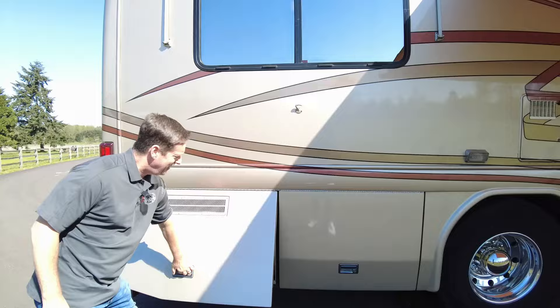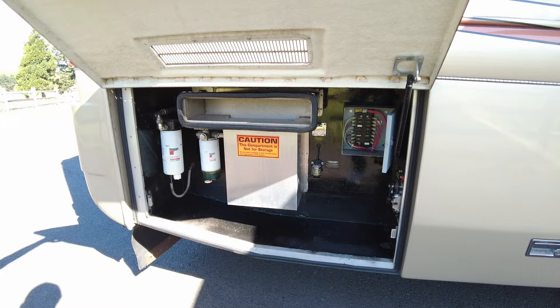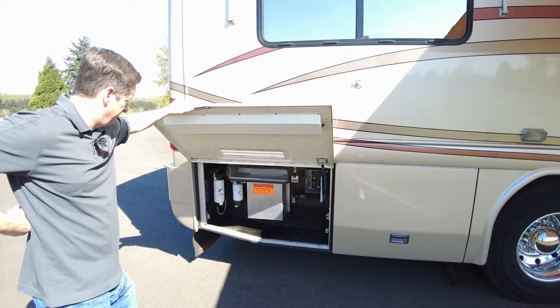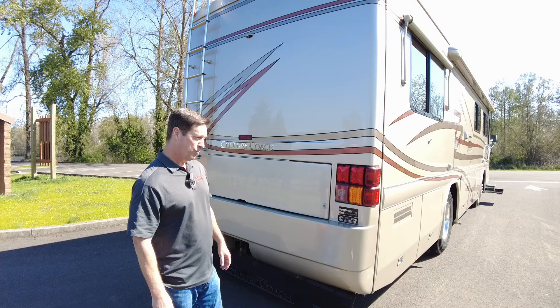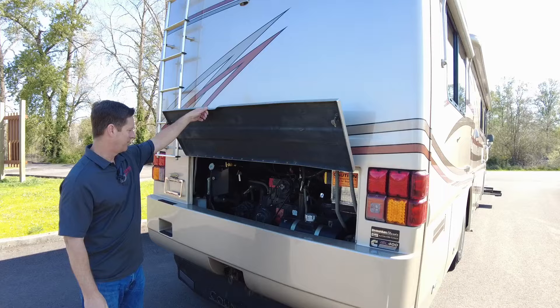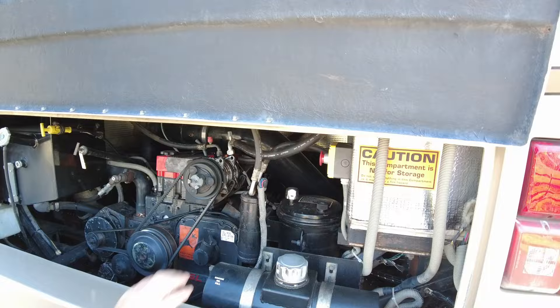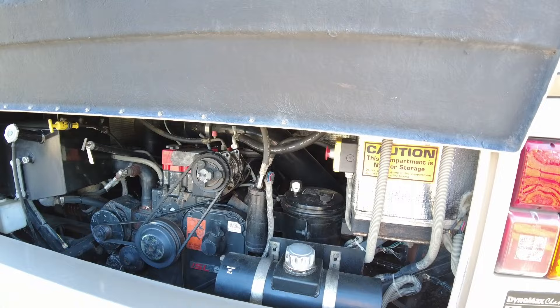This is going to be a little service center. You have your disconnects for your house and your chassis, some fuses, and your diesel filters for the engine. This 32-footer is powered with the 8.9-liter ISL 400 Cummins — this is definitely going to get up the hills real easy. We have the coolant reservoir here and the hydraulic power steering reservoir. You could stop the engine from here. Everything looks really well. Again, it's a one-owner coach and it's been very well maintained.